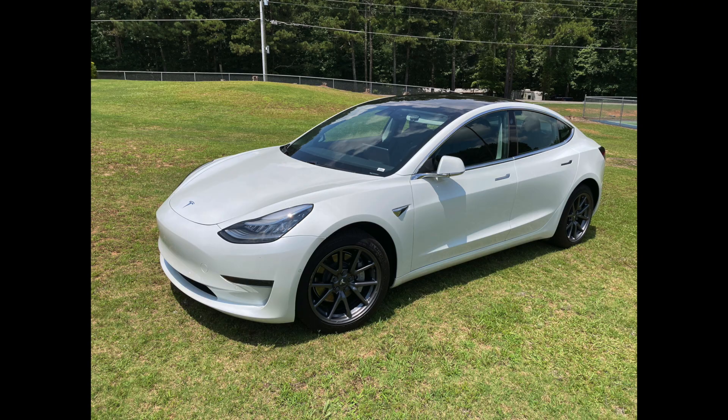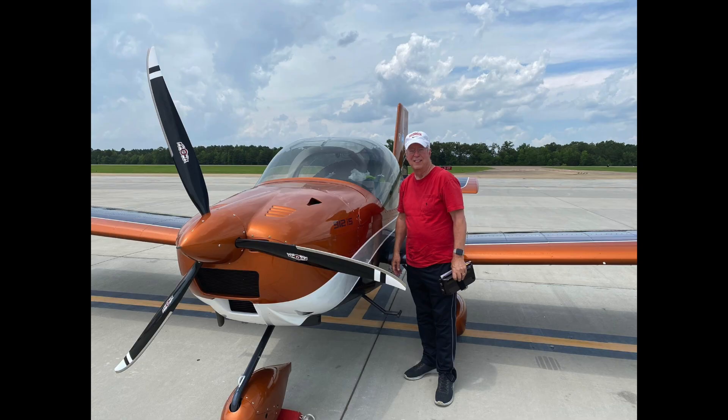This is my car, and this is my plane. What do they have in common? Well, I've always referred to my car as a computer on wheels. I'm going to show you what I mean.